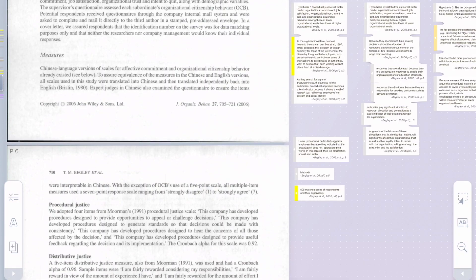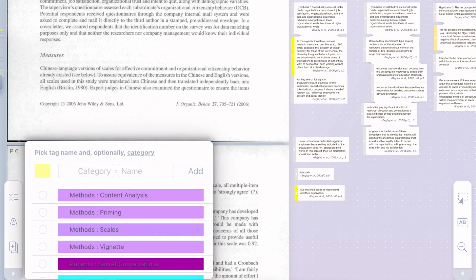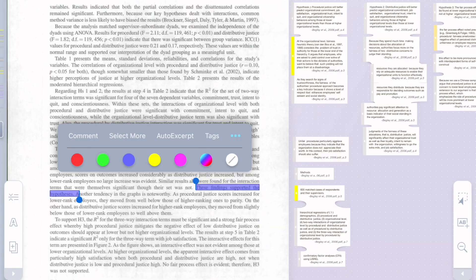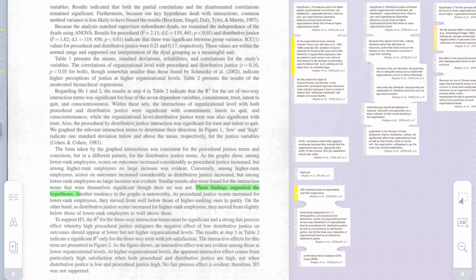Next I go through and understand the method, pulling out key things to remember and taking time to reflect and evaluate on that as well. One of the last things I do is look at the results and then color-code the hypotheses. If a hypothesis was supported — meaning the authors found statistically significant evidence — I make it green. If it was not supported and they did not find evidence, I make it red.